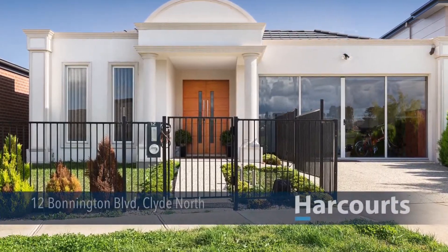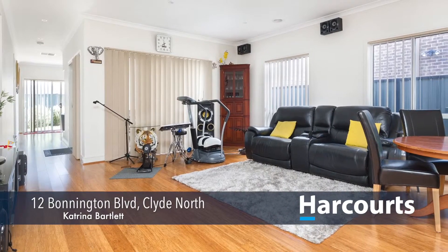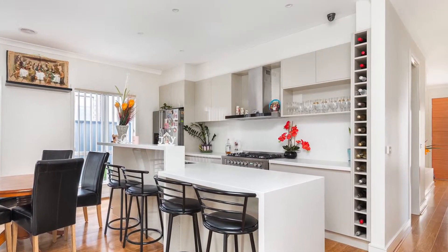Number 12, Bonington Boulevard in Clyde North. Situated in this well-sought-after Berwick Waters estate is this two-year-young X-Display home. This superbly built four bedrooms plus study home ensures family living and entertaining is a breeze.